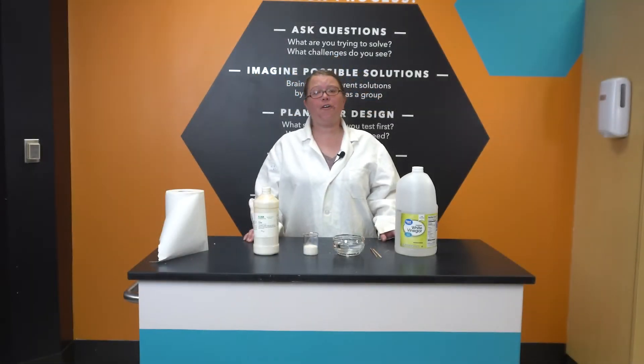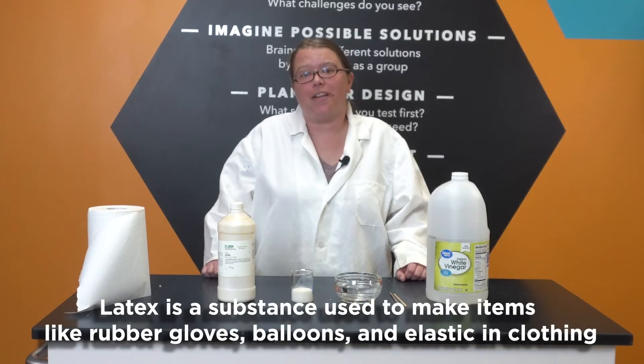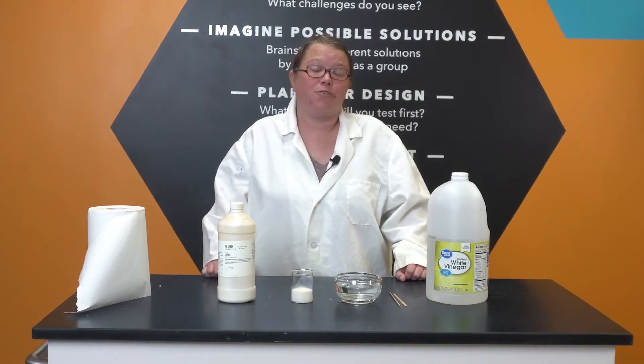If you recall from my previous video about polystyrene and acetone, polymers like polystyrene can undergo a very strange physical reaction whereby they change their state of matter and appear to be completely different but are actually exactly the same, at least chemically. Latex is also a polymer, or long chain of interconnected molecules, and so has a similar strange physical reaction when changing states of matter.